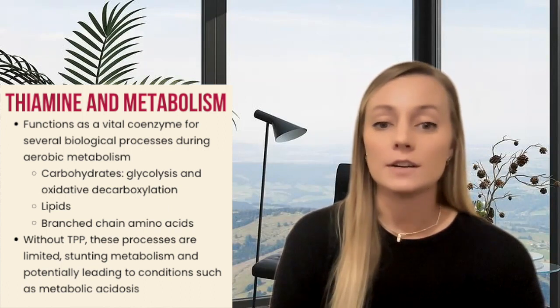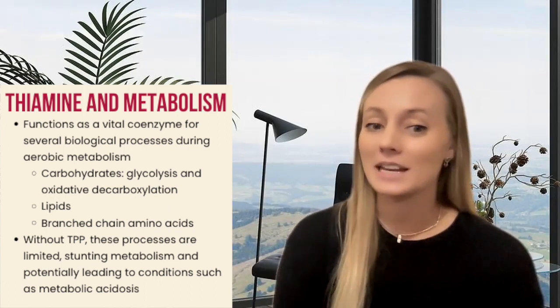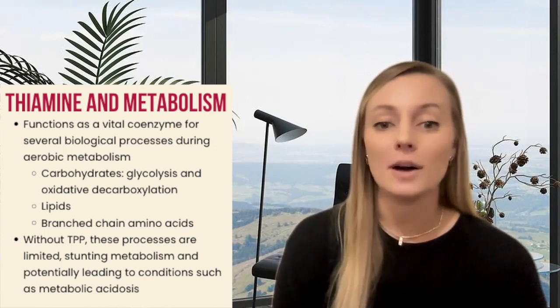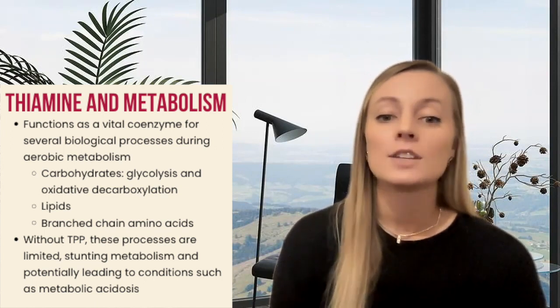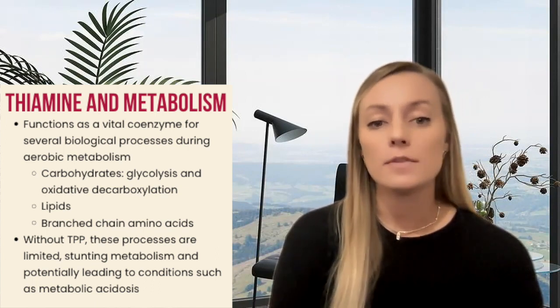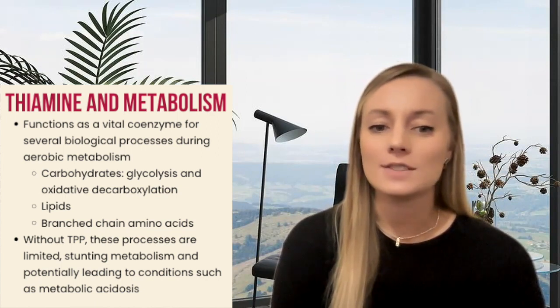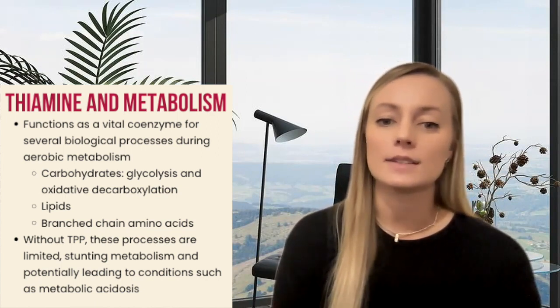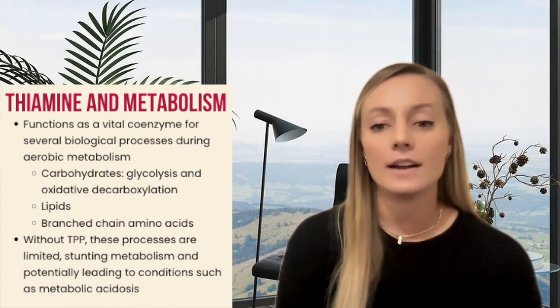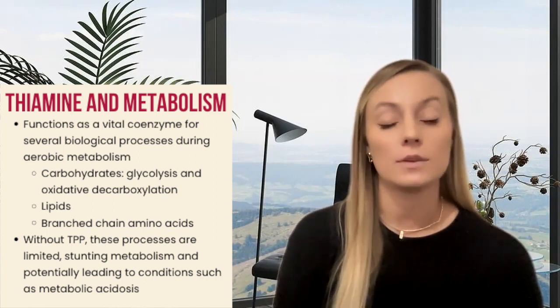TPP is a cofactor for multiple steps in both glycolysis and the PDH complex of carbohydrate metabolism. A deficiency of the active form of thiamine, or TPP, reduces the ability of these enzyme processes to continue as expected and can lead to impairment of the aerobic use of glucose.